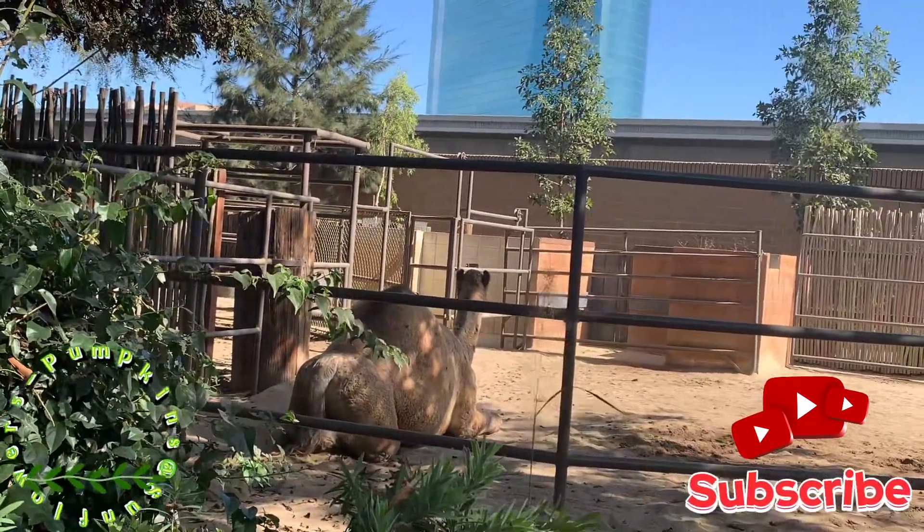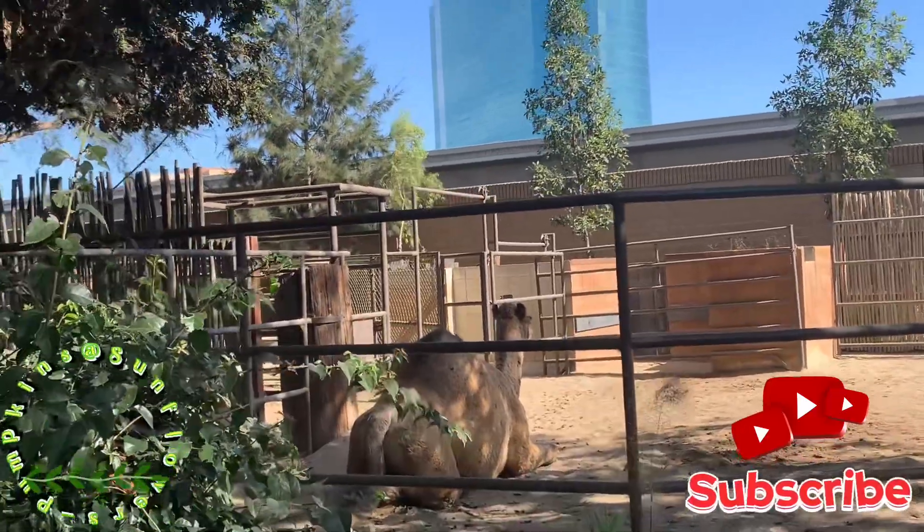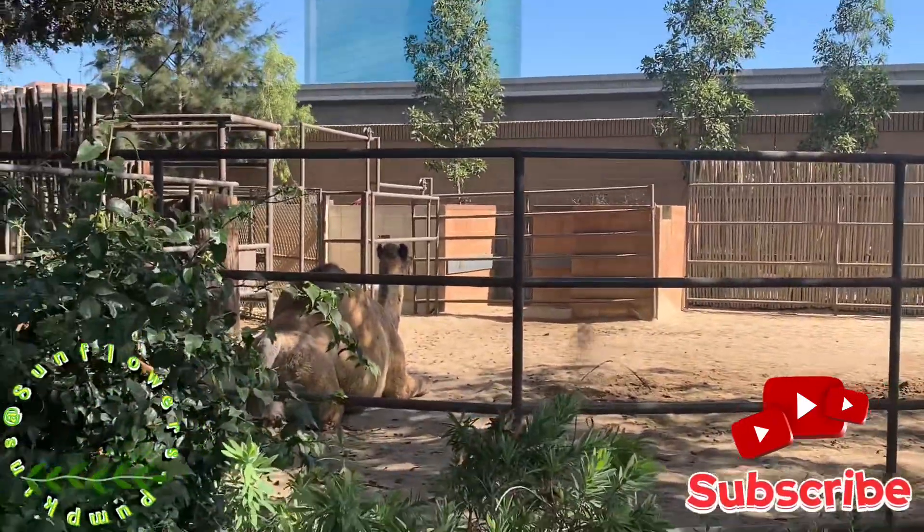I wish we could have seen more animals, but these were the only ones they had at the time we went.